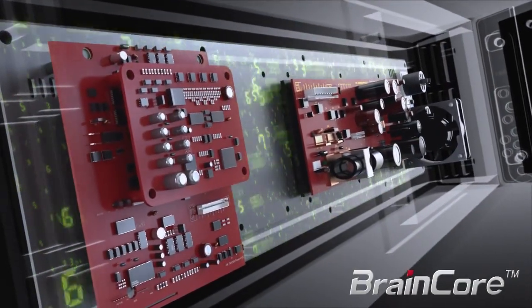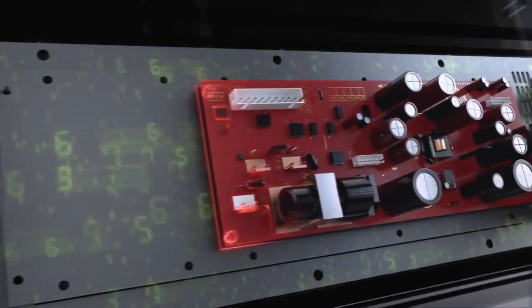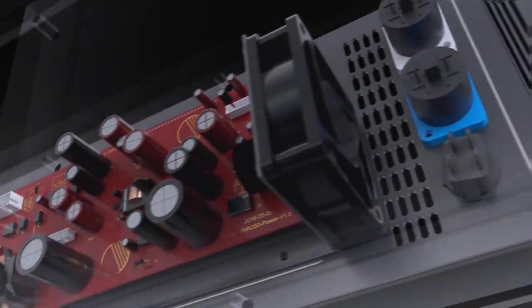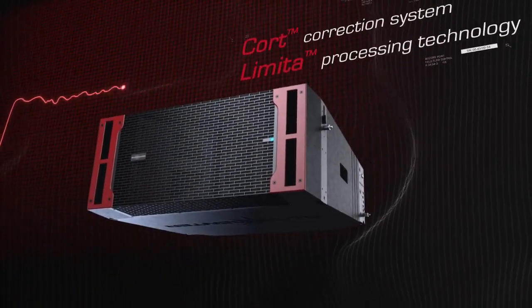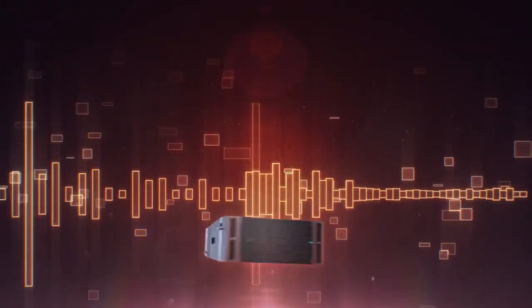BrainCore Core Application Technology in KLA DSP analyzes and processes the input signal, DSP module, and Class-D amplifier, which can improve the system performance greatly. With unique cord correction technology and limit processing technology, the system operates safely and reliably.